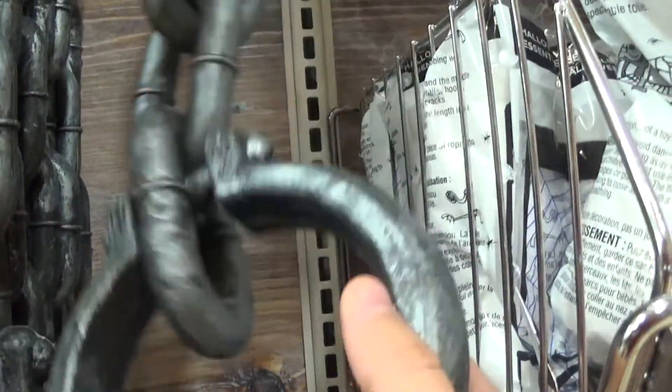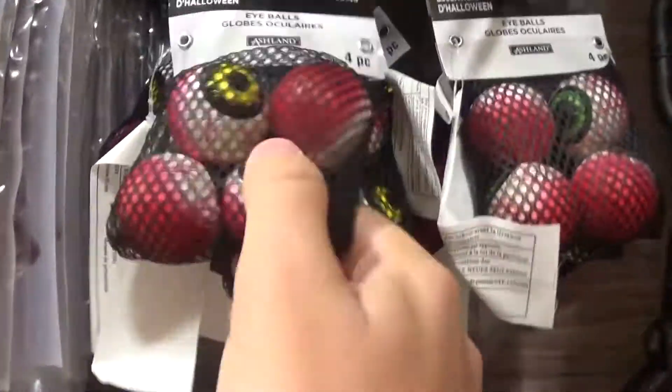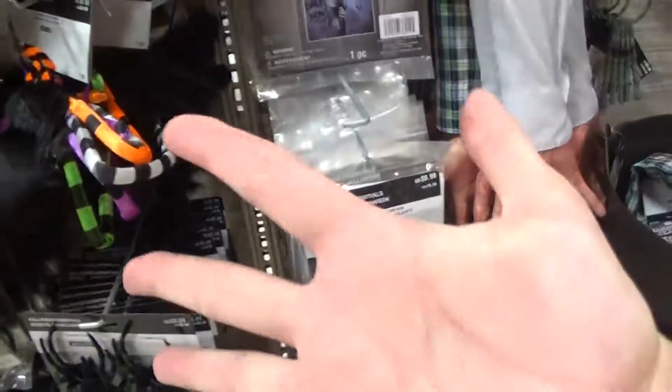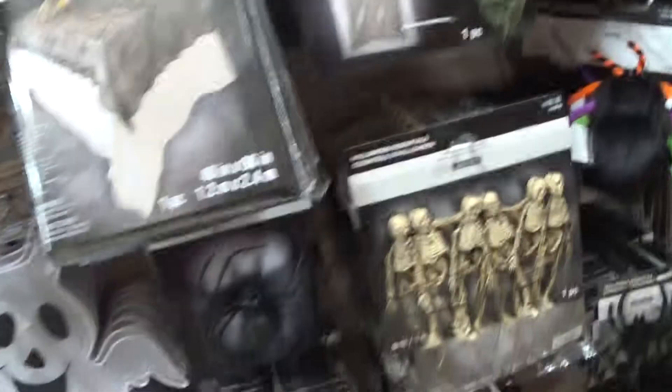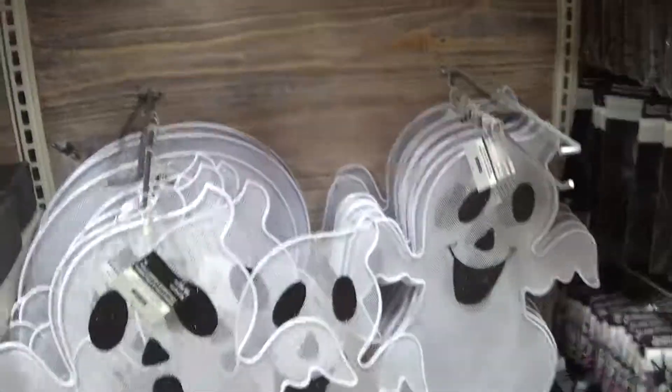Plastic right here. Eyes. We got another arm with a candle. I'll put that back up. Litter. Wow. That's all my hands. Ghost. This is what I definitely want to use. Yeah, that.